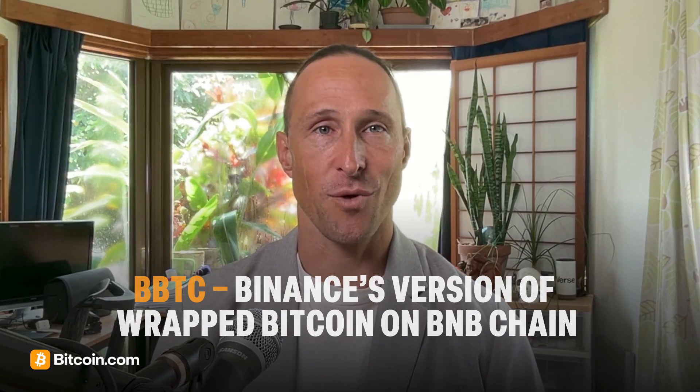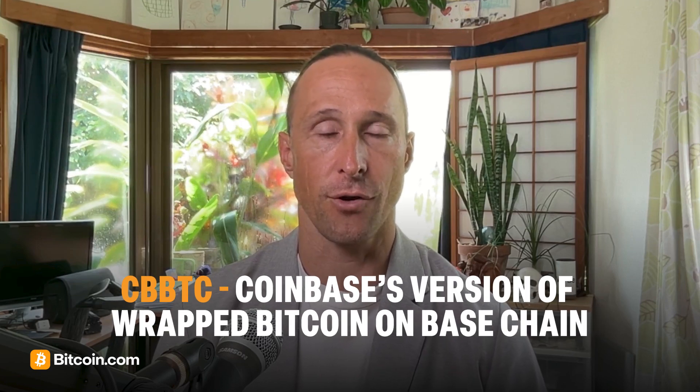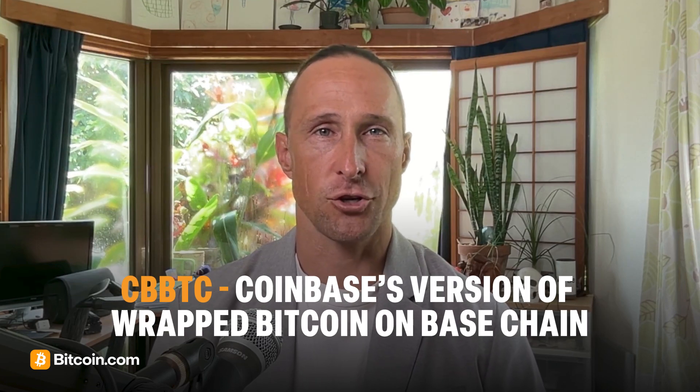Another is cbBTC, Coinbase's version of wrapped Bitcoin on Base Chain. Each has different trade-offs in decentralization, liquidity, and usability — but tBTC is the clear winner in terms of decentralization.